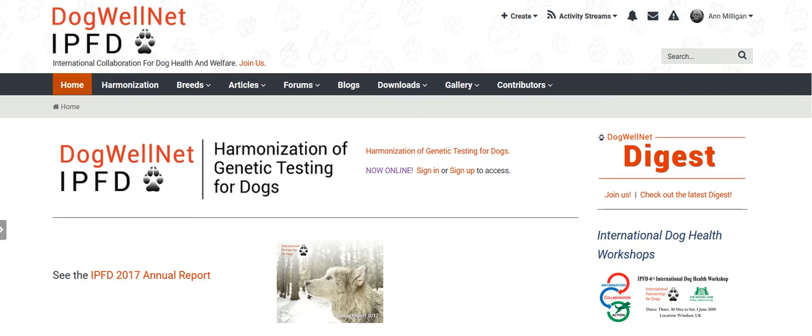Hello and welcome to Dog Whale Net. To get the most out of Dog Whale Net, you can become a member by signing up or signing in.